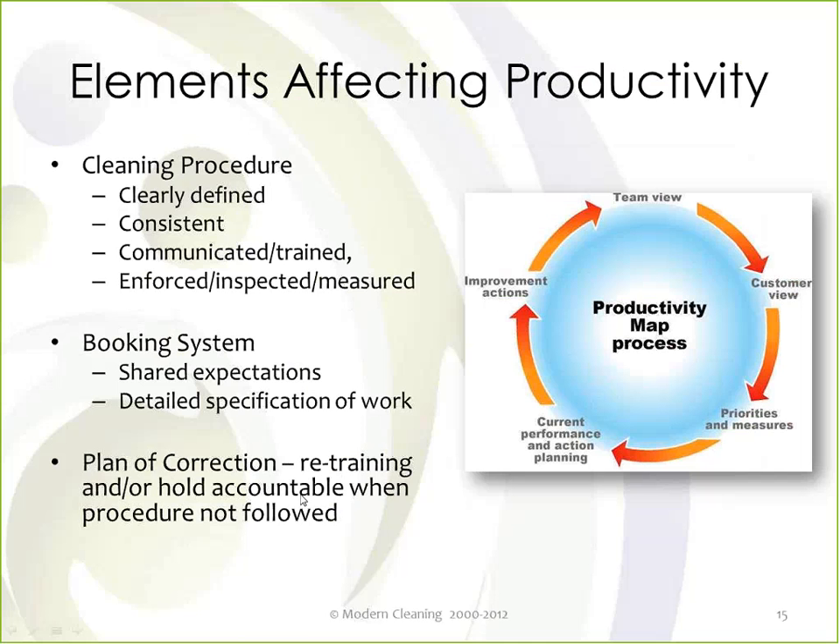So how do you improve productivity? Cleaning procedure is a big part of it — how we ask our people to clean and how we train them. What level of consistency are we getting? Are we doing the same thing time after time? Are we measuring performance, providing feedback, looking for opportunities to improve? Is it a priority day in and day out? If the answer to any of these questions isn't right, then we're missing an opportunity to control our expense and make a lot more money in our business.